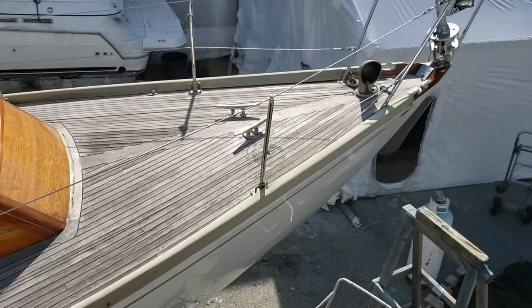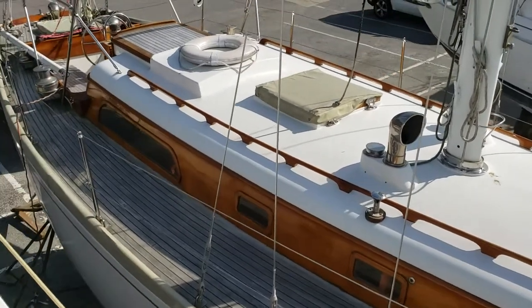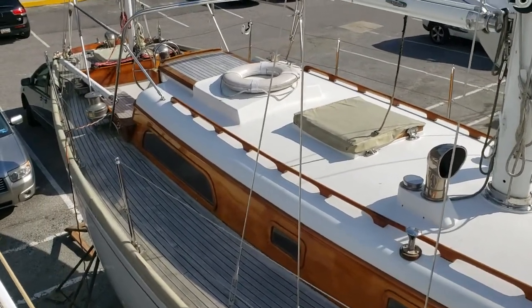Hey guys, it's Arnie from Annapolis Sail Yard again, just back with this other boat I wanted to show you. It's a Rhodes 33. She's a classic.